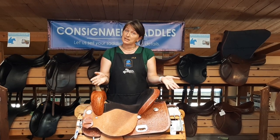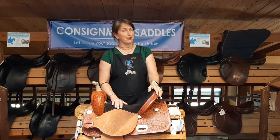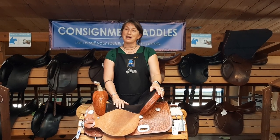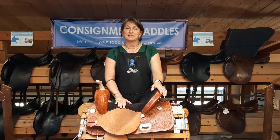If you're local, we'll make an appointment and have you bring it by. But I'm thinking that you're watching this because you're not. Pack your saddle up nice and safe and send it on in to us.